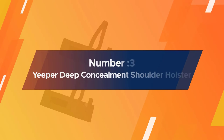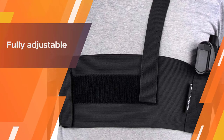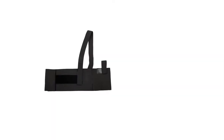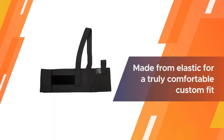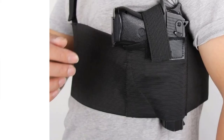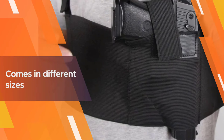Number 3. YEEPER DEEP CONCEALMENT SHOULDER HOLSTER. The YEEPER DEEP CONCEALMENT SHOULDER HOLSTER perfectly balances comfort and function. It is fully adjustable and made from elastic for a truly comfortable custom fit. It also comes in different sizes, making it ideal for smaller shooters who don't want the hassle of trying to conceal extra material.